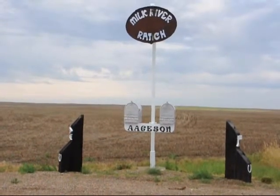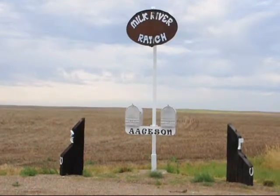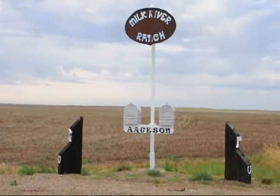This is the entrance to the Milk River Ranch. It's outside of Havre, Montana, about 4 miles south of the Canadian border. Welcome to Augustine Grain and Cattle. We produce cattle, small grains, chickpeas, beans, lentils — a wide variety of products here in north central Montana.